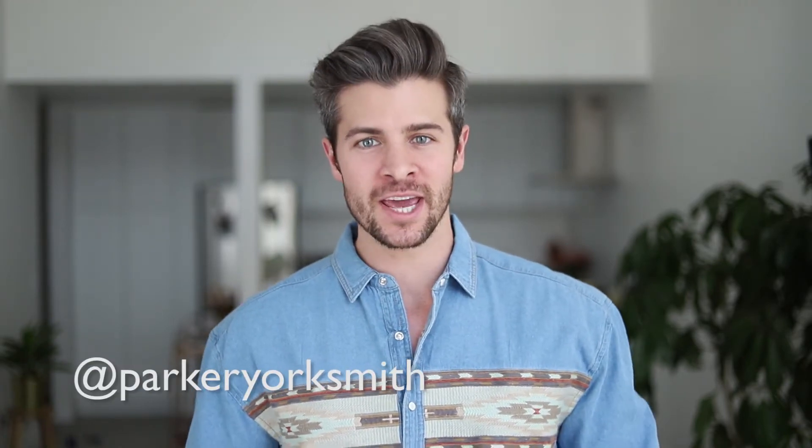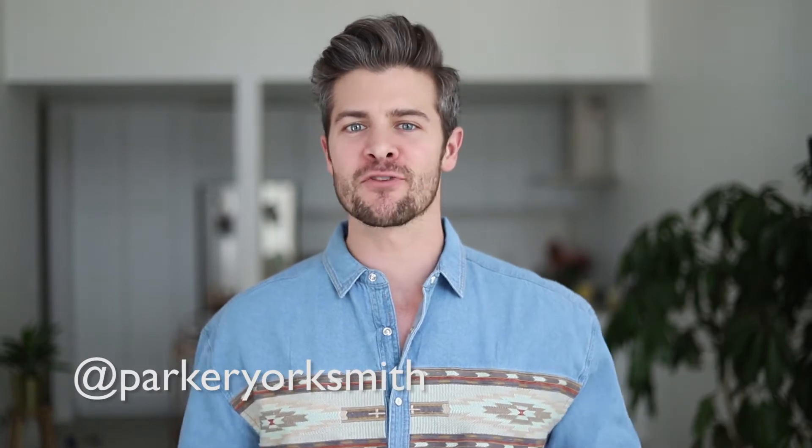Well hello everybody, it's your boy Parker York Smith here and welcome back to my channel where we delve into all kinds of different things — men's lifestyle — and I teach you how to develop your own personal sense of style. If you like the sound of that, hit that subscribe button and welcome to the family.